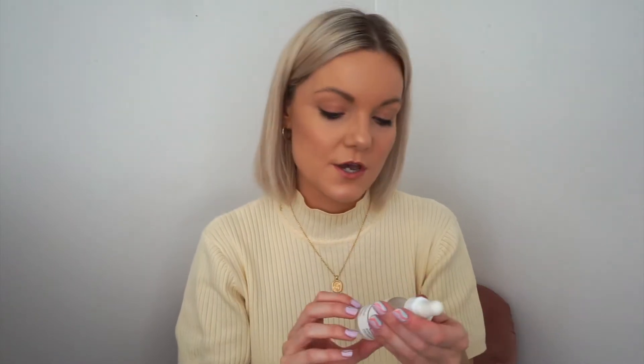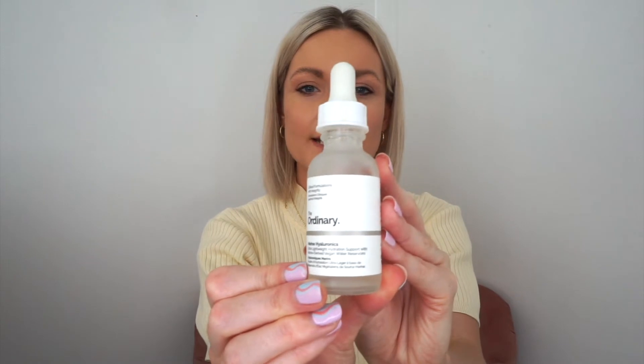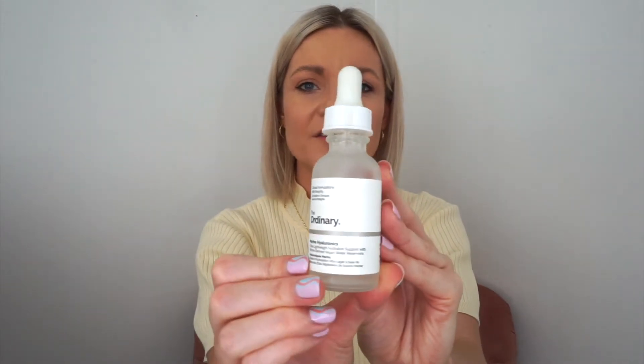I've just run out of hyaluronic acid, which your skin produces anyway - it's basically adding more moisture to your skin. This is a more lightweight version called marine hyaluronics. So if you're a little bit wary of using hyaluronic acid, I'd start off with this one. I got both because I wanted to try both and they do the same thing really, but the hyaluronic acid is just a little bit more concentrated.